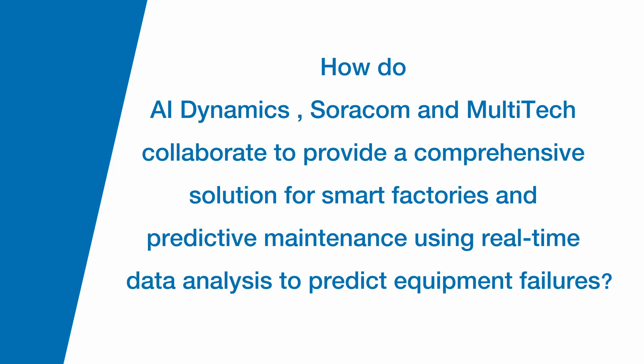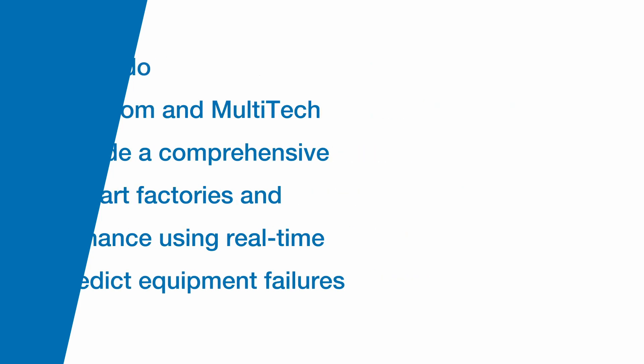How do AI Dynamics, Soracom, and Multi-Tech collaborate to provide a comprehensive solution for smart factories and predictive maintenance using real-time data analysis? It starts with the recognition that access to the right data, in the right place, at the right time is most critical. Working together, we understand there's an ecosystem of various solutions, devices, sensor types, and networks that all need to work together. Industrial environments are hard — there are smokestacks, remote processing plants, assets on the move — and a blended network approach is needed to capture data at the right time when something might be going wrong.